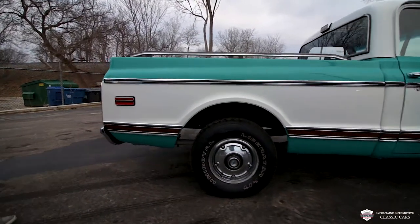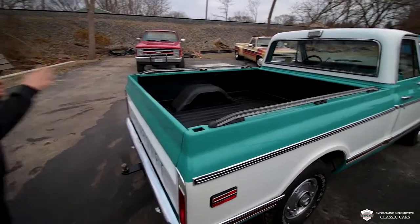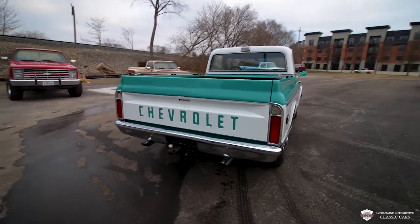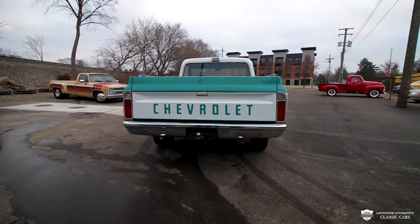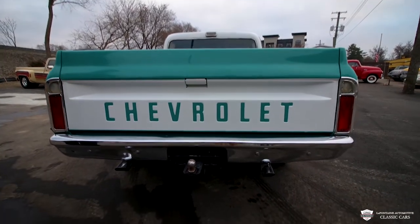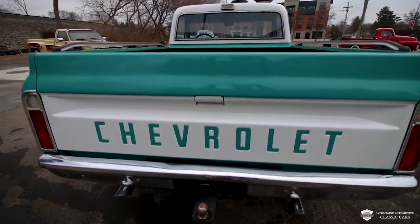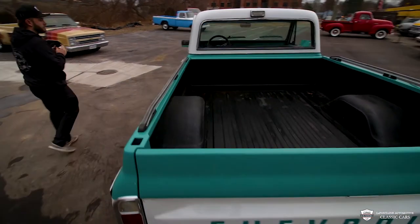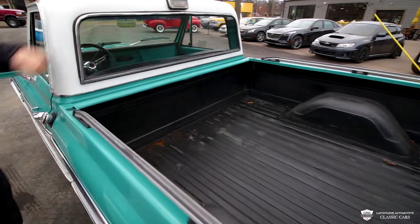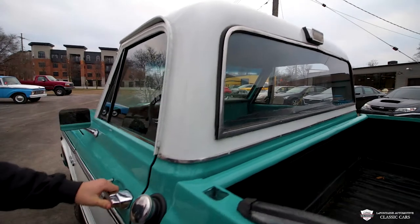This is a short bed — not cut down, it's a factory short bed truck. We've got the bed rails, a beautiful bed line back here. Take a few steps back and you see the chrome on the taillights looks killer, the chrome on the bumpers is sharp, the chrome tips, and then this two-tone tailgate — I really like how they did the letters in there in this teal color.